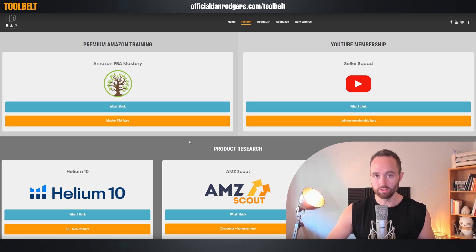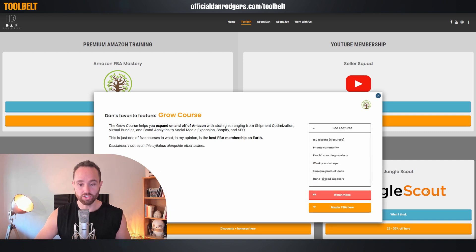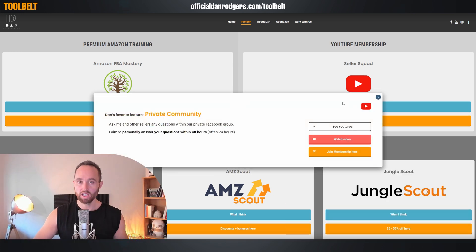At the very top are the educational resources, so this is where you can get training. For example, premium Amazon training — in my opinion, this is the best FBA program on earth. You can see more about it here, see which is my favorite part of that program and why, and all of the features. Highly recommend if you're looking for a thorough, step-by-step full professional syllabus on this business model. And to the side, our YouTube membership — much lower level than this, but it is a great community where you can ask questions, and I personally try to answer those within 48 hours. There are a bunch of other perks as well, which you can read here or watch a dedicated video on, and of course you can join right here.